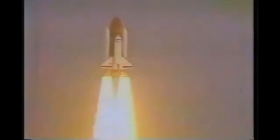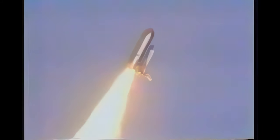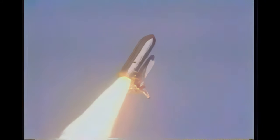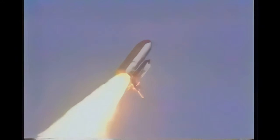The shuttle has cleared the tower. Roger, roll. Vehicle rolling from tail south, around 235 degrees azimuth from northeast. Altitude 1.1 miles. All APUs running at 106 percent RPM.